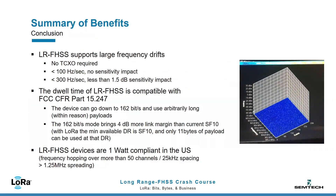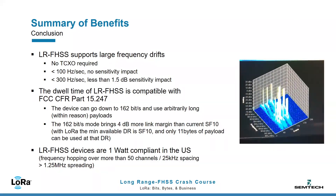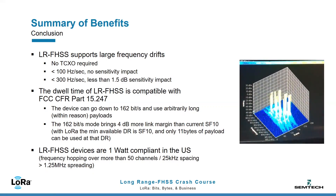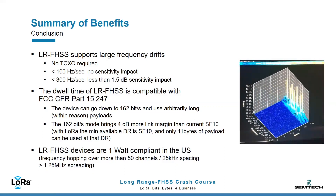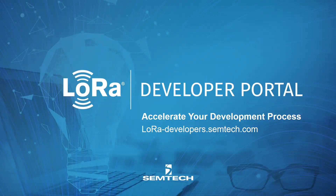In conclusion, LRFHSS complements LoRa in deployment scenarios where spectral efficiency is key. By construction, this technology is also Doppler resistant and fast fading resistant, making it an ideal choice for dense urban network deployments and satellite communication use. Its frequency hopping characteristics make it ideal for use in North America, where up to 1 Watt transmit power is legal for frequency hoppers. More material regarding LRFHSS is available on our dev portal. Thanks for watching, goodbye!